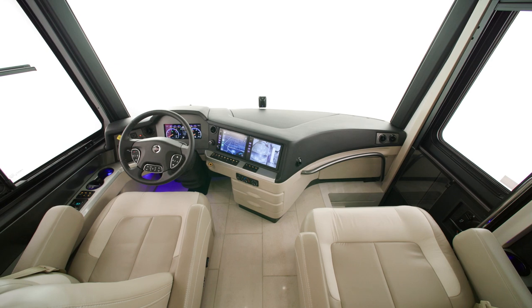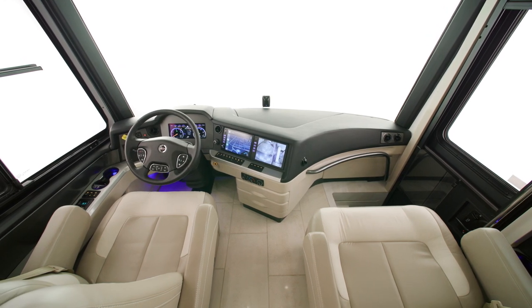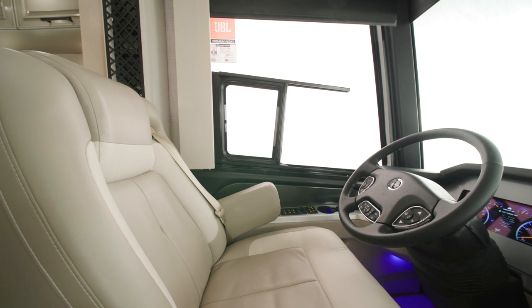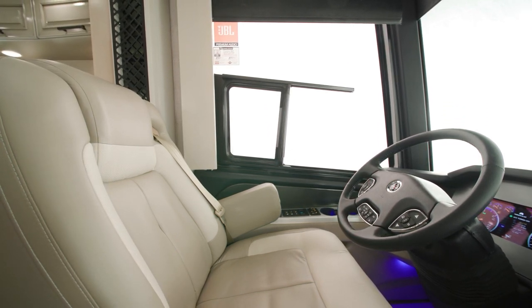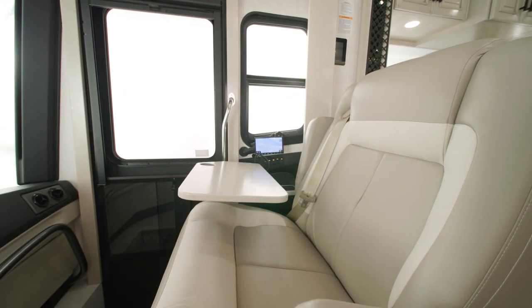Inside the cockpit, the dash has been redesigned for 2024. The spacious driver and passenger seats are heated with power lumbar, recline, and footrest. A workstation comes standard on the passenger side.